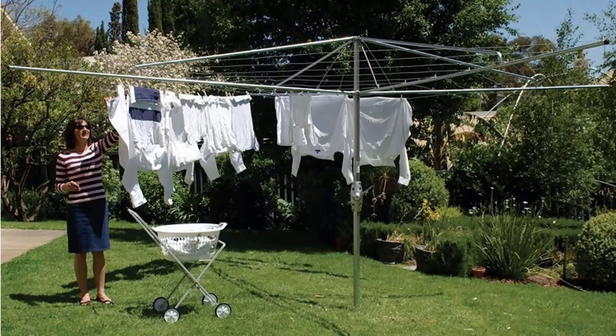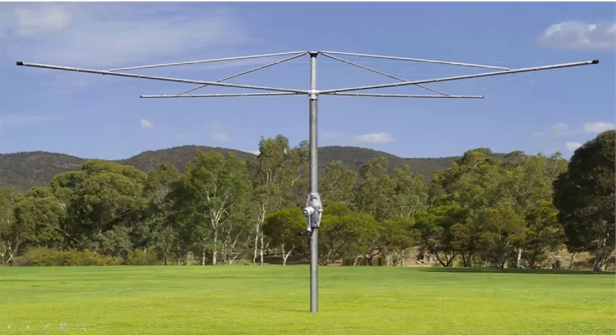If you're looking for the traditional clothes hoist style of rotary clothesline, these are the fixed ones that can't be removed once installed. These units feature galvanized wire and fully galvanized construction including the main pole, handle area, and handle casing, and are still available throughout Australia via Lifestyle Clotheslines. We carry all the Hills models, including the classic Hills Hoist, as well as the Austral brand, which is very similar and also features fully galvanized wire and construction.